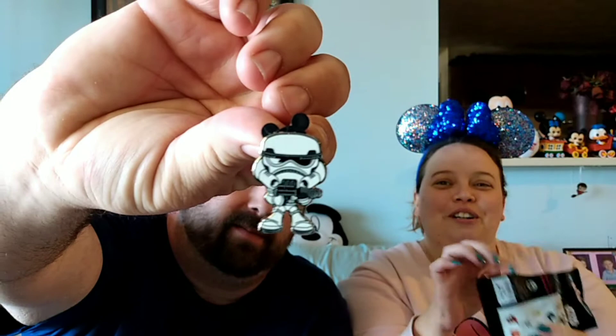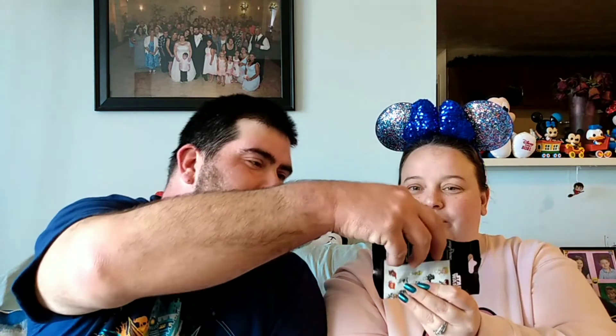Alright, little Stormtrooper. I want to do one. Who's that? Yoda. It's Yoda. My pin you have. It's a little Jawa. Man, these are cool. Jawa. These are cute.